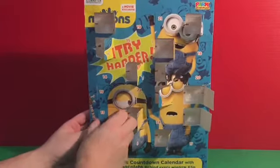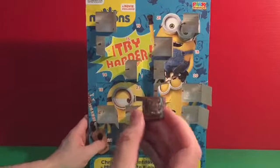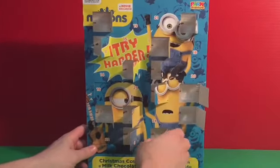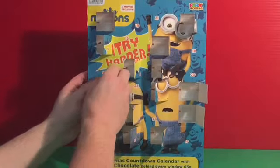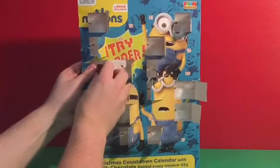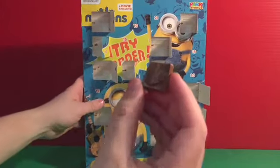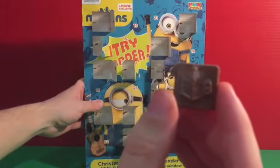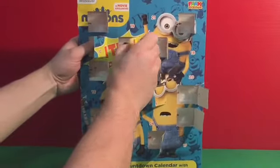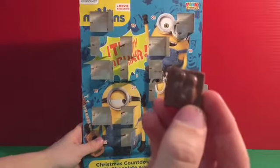Lucky number thirteen, and we've got a teddy bear! Number fourteen is next. And then number fifteen — looks like some ten-pin bowling balls.